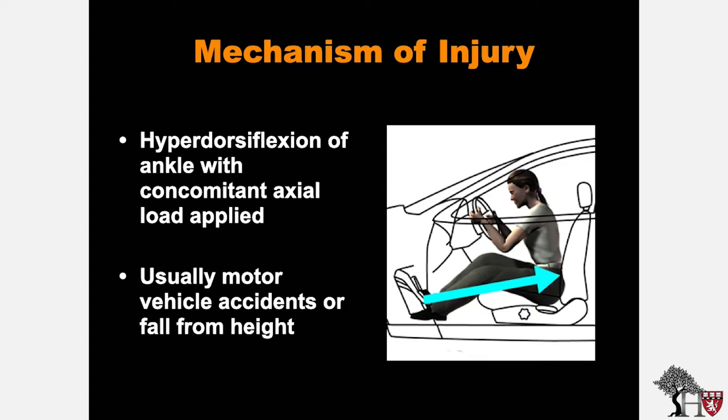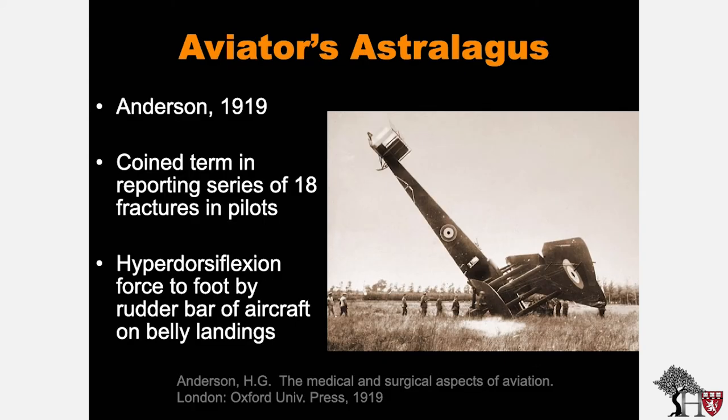The mechanism of injury is hyperdorsiflexion of the ankle with concomitant axial load, usually seen with motor vehicle accidents or falls from height. Historically, the talus neck fracture has been called the aviator's astragalus, a term coined by Anderson in 1919 in a report of 18 fractures in pilots during World War I. These injuries were caused by a hyperdorsiflexion force to the foot by the rudder bar of the aircraft during belly landings.